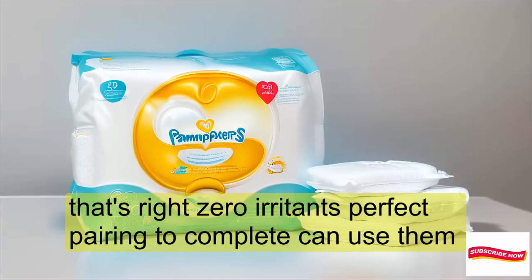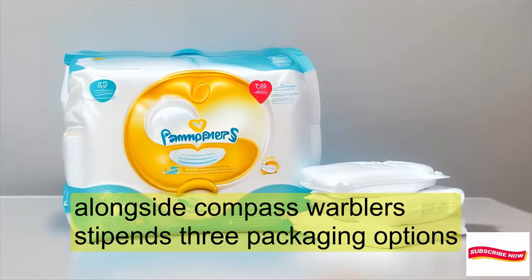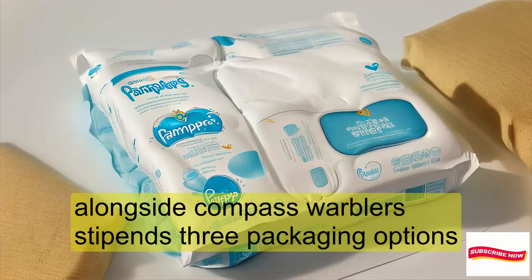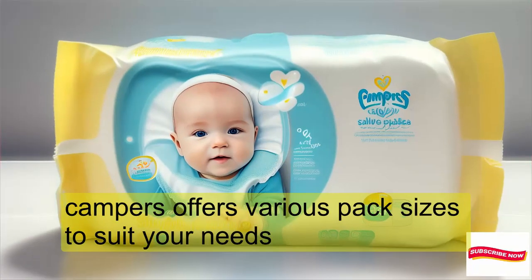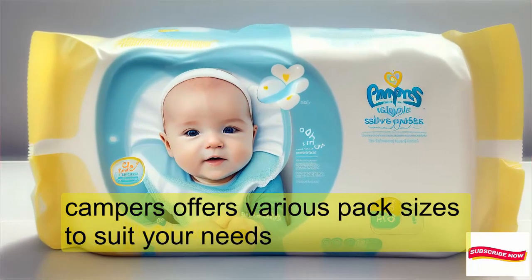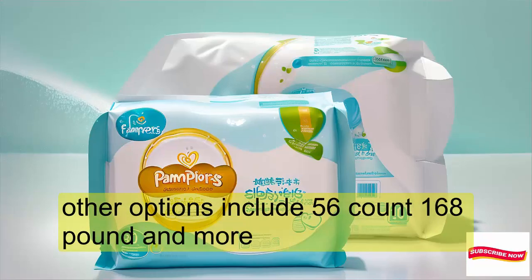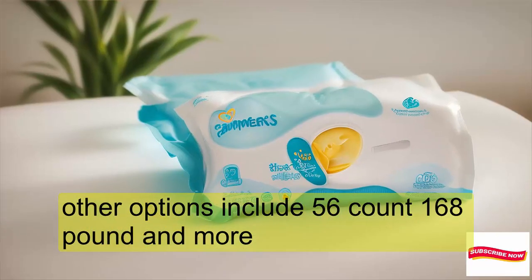For complete care, use them alongside Pampers Swaddlers Diapers. Pampers offers various pack sizes to suit your needs: an 84-count pack of 12, perfect for stocking up. Other options include 56-count, 168-count, and more.